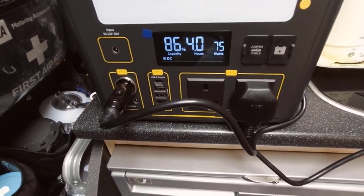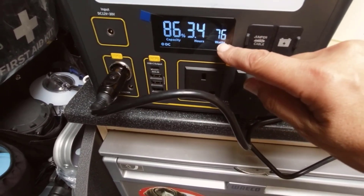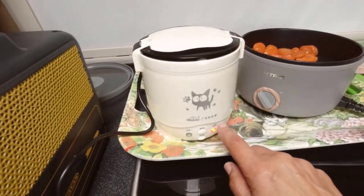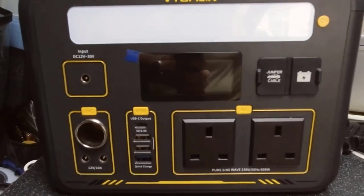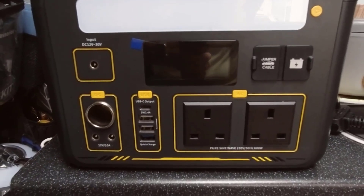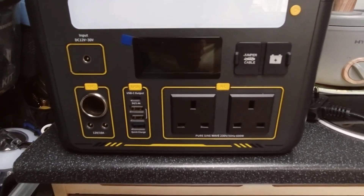Pros and Cons. Four reasons to buy: the SuperSafe LiFePO4 battery system for enhanced safety; expandable capacity up to 2,956 watt-hours with the Jump 1500 extra battery; VBeyond technology allowing for powering devices up to 2,000 watts; and multiple output options for charging up to 12 devices simultaneously. One reason not to buy: the initial investment cost is higher compared to some other portable power stations.